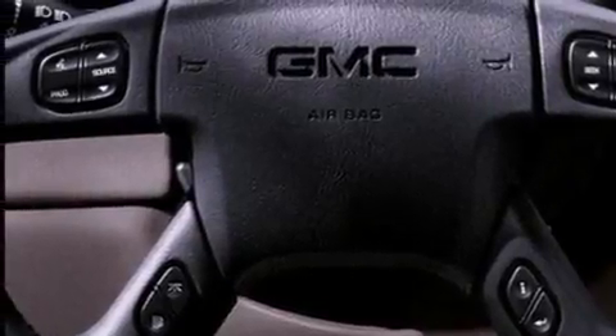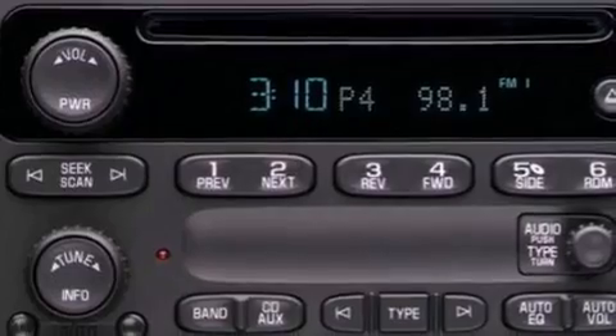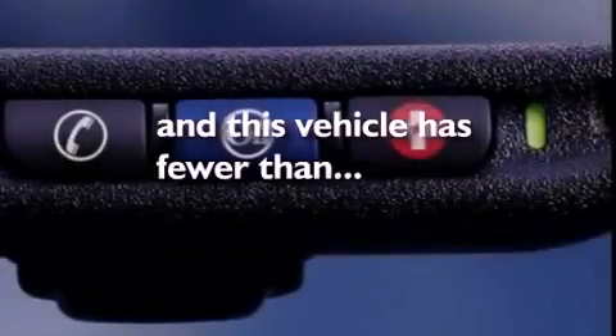Chrome bumpers, dusk sensing headlights, an anti-lock braking system, a passenger side airbag, and this vehicle has less than 50,000 miles.